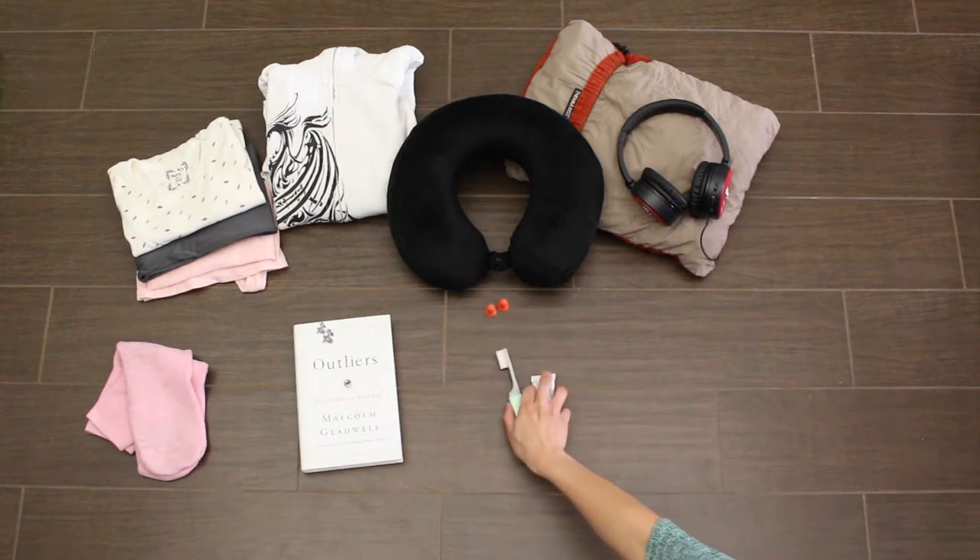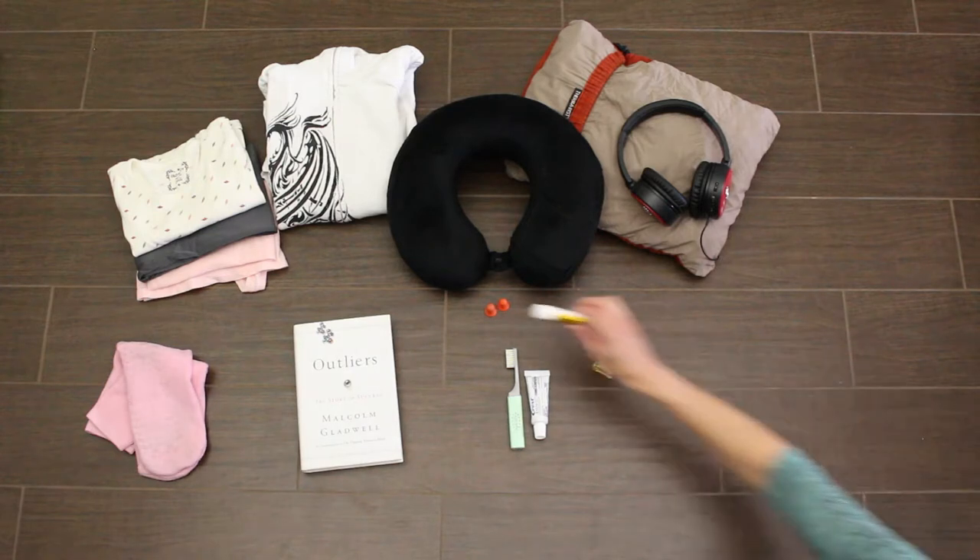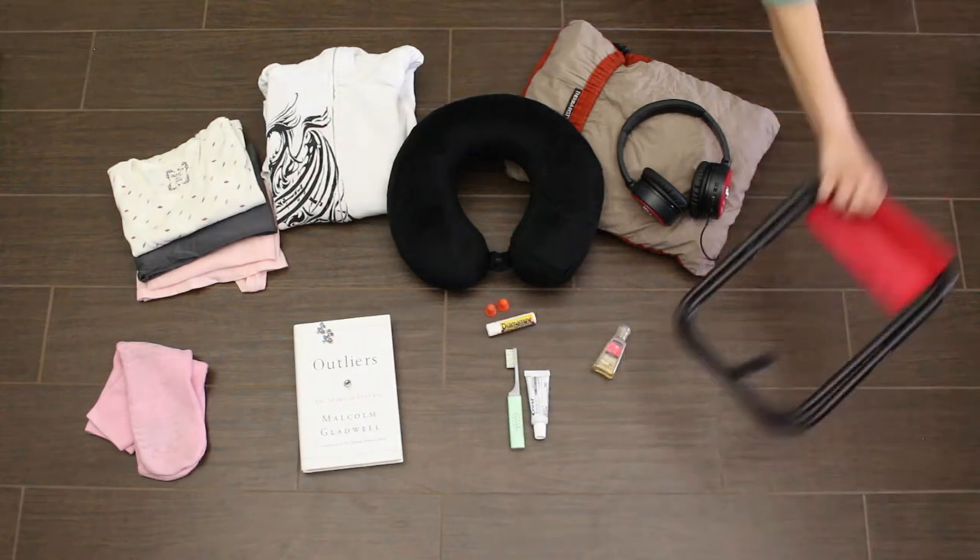Toothbrush and toothpaste for long international flights. Hand sanitizer. Dramamine if you get motion sickness. Footstool for short people.